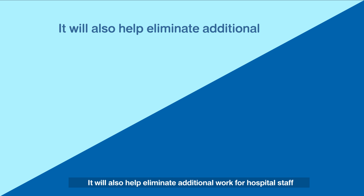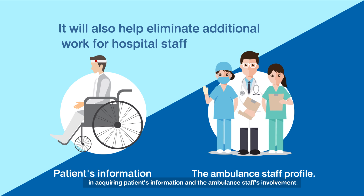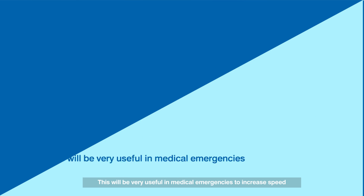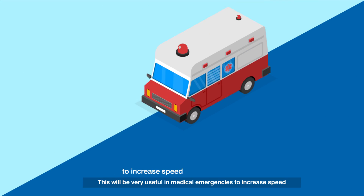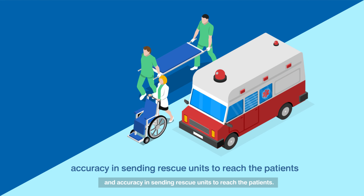It will also help eliminate additional work for hospital staff in acquiring patient information and the ambulance staff's involvement in the case. This will be very useful in medical emergencies to increase speed and accuracy in sending rescue units to reach the patients.